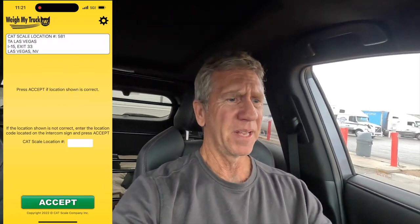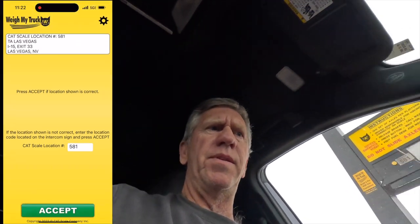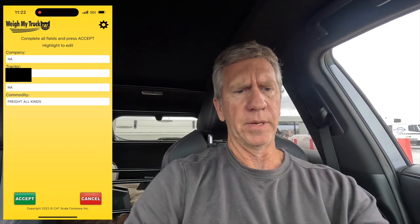I'm at a certified CAT scale — location number 581. I'm going to weigh my RAV4 Prime with my A-liner trailer hitched. I'm recording this on my phone using the Weigh My Truck app. I've already put all my information in, including my credit card number. I just have to type in the location number, which is 581, and accept. It's now communicating with the scale equipment, asking for my company, tractor, and trailer info.